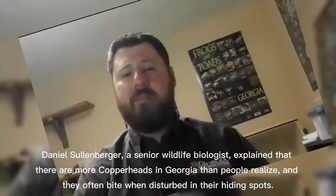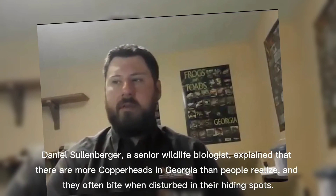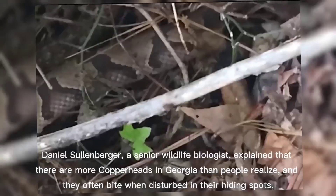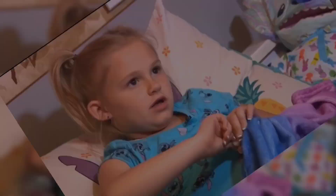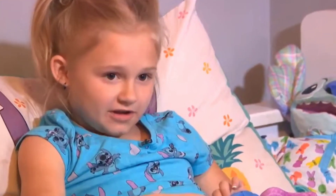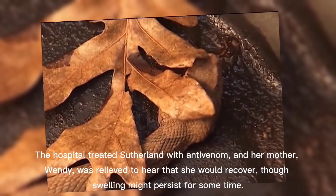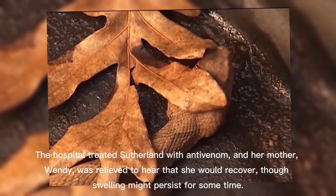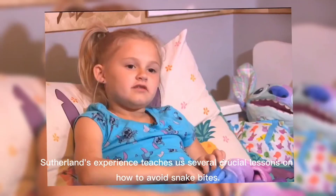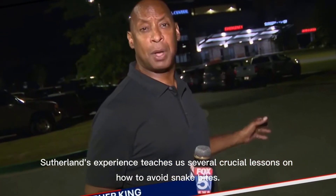Copperheads are pretty common. They often bite people who are barefoot, wearing sandals, or gardening with bare hands in places where they can't see. Daniel Sullenberger, a senior wildlife biologist, explained that there are more copperheads in Georgia than people realize, and they often bite when disturbed in their hiding spots. The hospital treated Sutherland with antivenin, and her mother Wendy was relieved to hear that she would recover, though swelling might persist for some time.